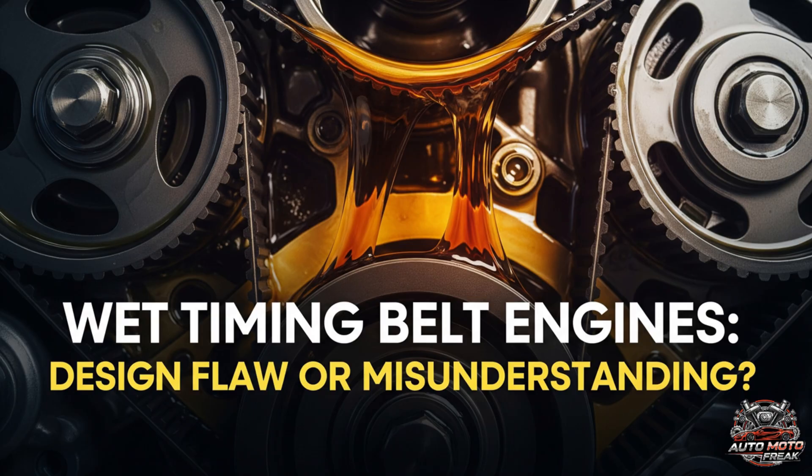The misunderstanding. A significant portion of the issues with wet belt engines can be attributed to a misunderstanding of their specific maintenance needs. Service intervals: many car owners and even some mechanics fail to adhere to the manufacturer's strict service intervals for both oil changes and belt replacement. The wet belt is designed to last longer than a traditional dry belt, but it is not a lifetime component and must be replaced as per the manufacturer's schedule, which is often around 60,000 to 100,000 miles, depending on the manufacturer.